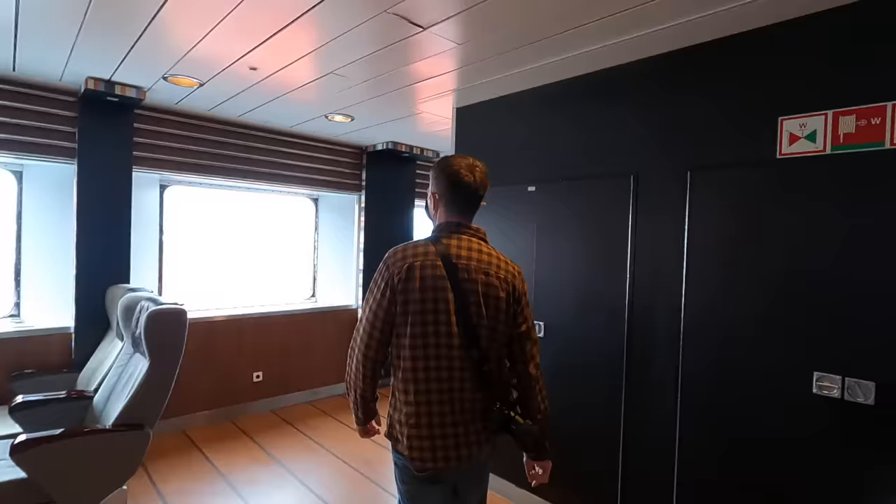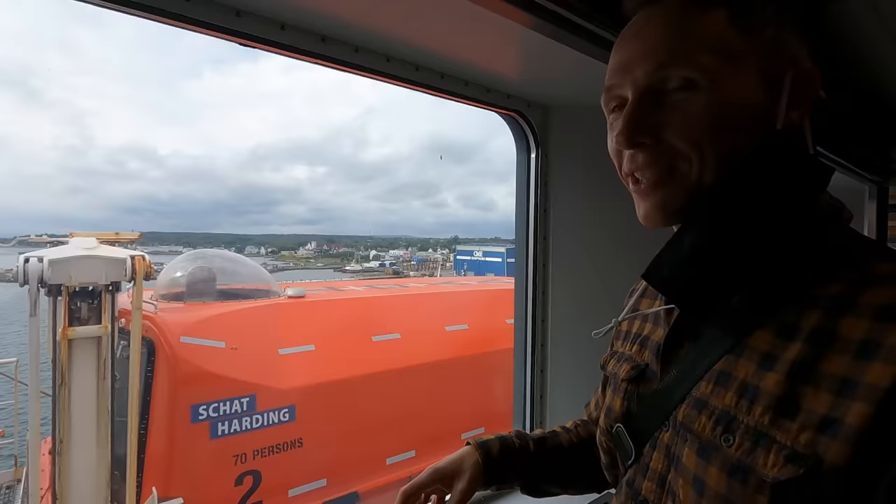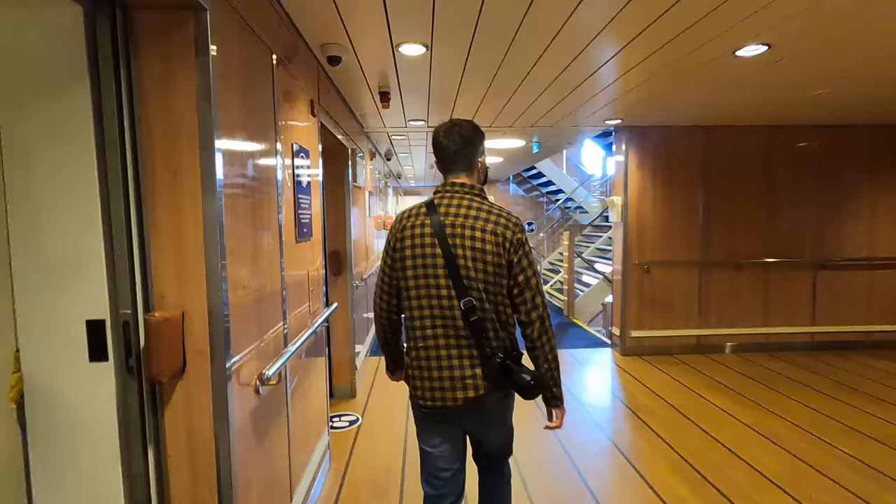What's that? That's what you don't want to be in, because that would mean we're sinking! That's the survival boat — if the ship is going down, you'd get in that. It actually says it fits 70 people. Anyway, we're feeling a bit down — let's go to the seventh floor.